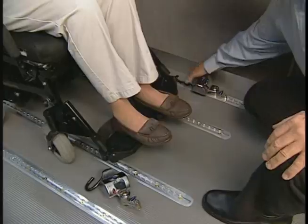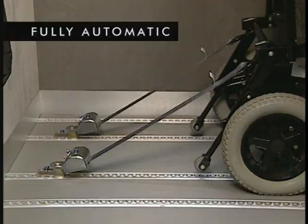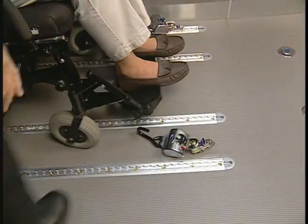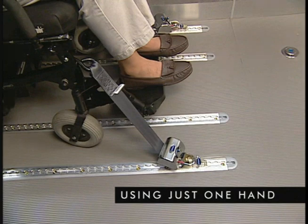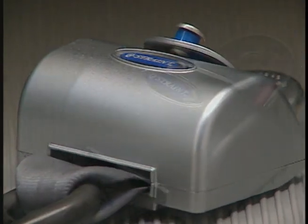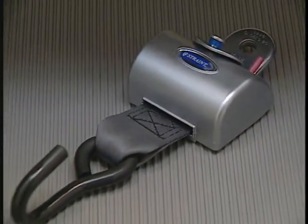Drivers appreciate the efficiency and convenience they get using the QRT Max. It's fully automatic, self-tensioning, and self-locking. Safely securing a wheelchair passenger only takes a few seconds and can usually be done with just one hand. Your company has had the foresight and concern to purchase and install the finest wheelchair securement system available, the QStraint QRT Max.